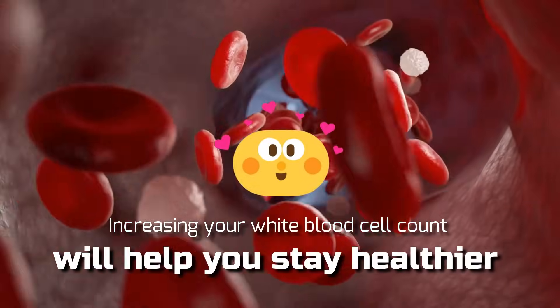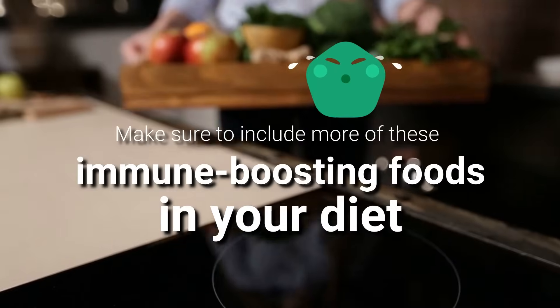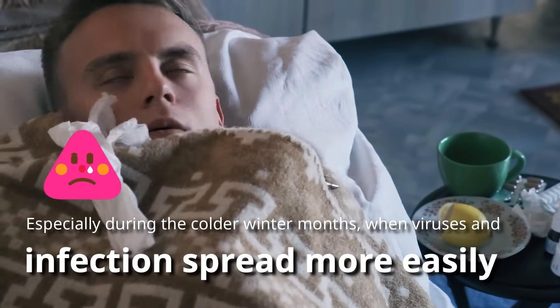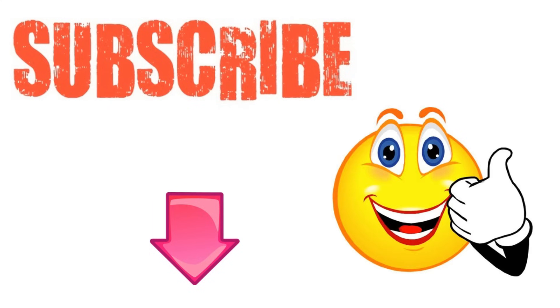Remember, increasing your white blood cell count will help you stay healthier and illness-free throughout the year. Make sure to include more of these immune-boosting foods in your diet, especially during the cold winter months when viruses and infections spread more easily. I hope you have enjoyed this video. If you have, please subscribe to this YouTube channel and don't forget to give this video a thumbs up. I'm sure you're going to enjoy the next video on how to increase platelet count in blood naturally. Thanks for watching!